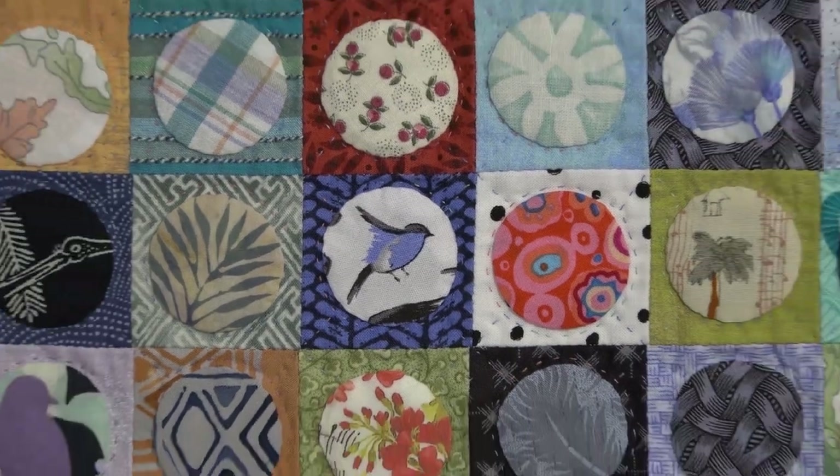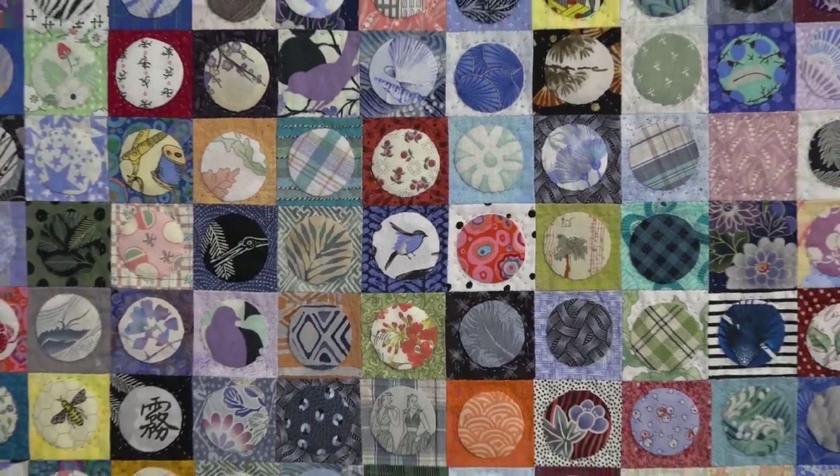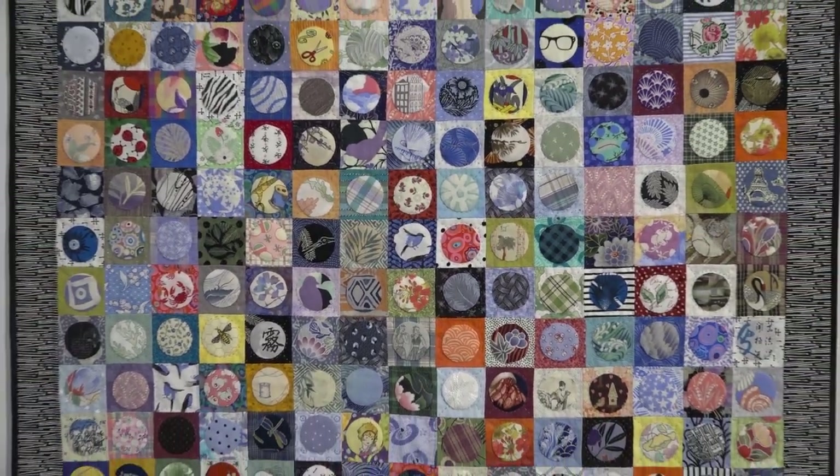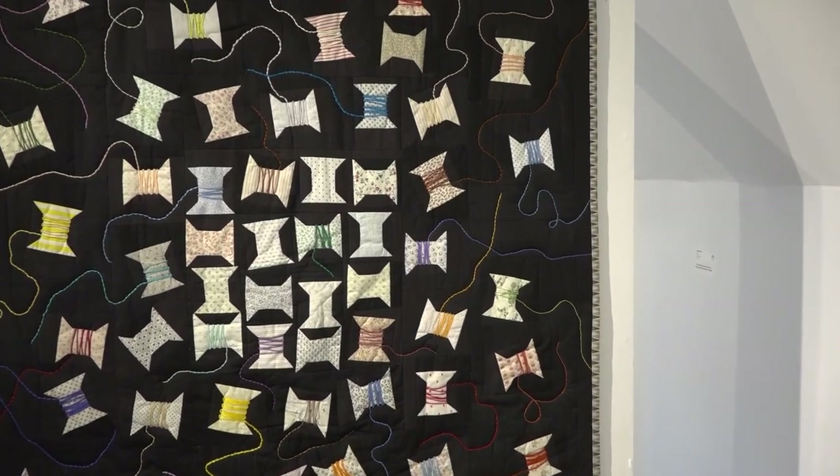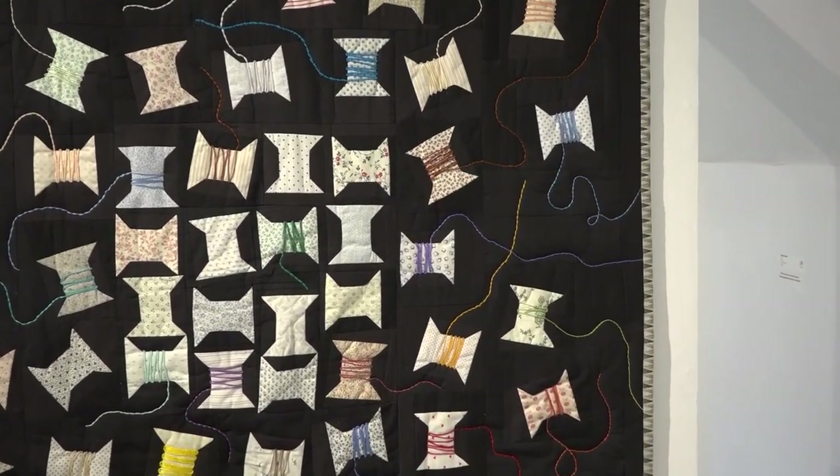Unlike many museum pieces that are under constant guard and priceless, you can purchase one of these high-quality items to take home and adorn your wall. We would love for people to come and shop — they are for sale, most of them. Potential buyers and viewers truly have so much to see and choose from, and craftsmanship in general becomes really important in fiber arts.